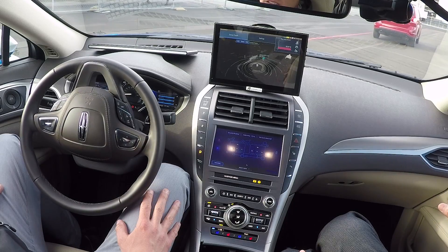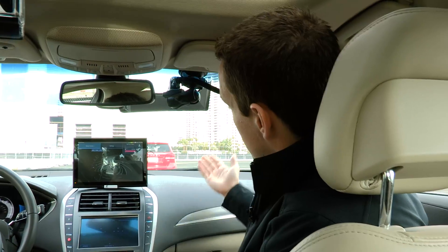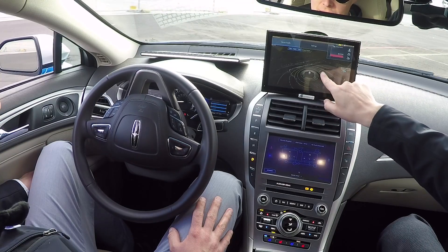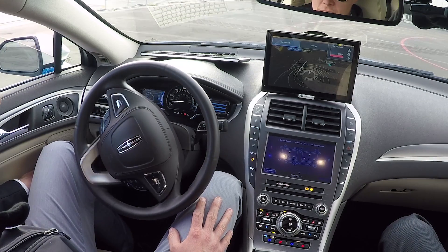We have a vehicle in our path that's not moving, so we slow down almost to a stop. The vehicle in front of us decides to start moving, so now we have some space for acceleration. We're showing data from all the different types of sensors that we use to detect objects in the driving environment.